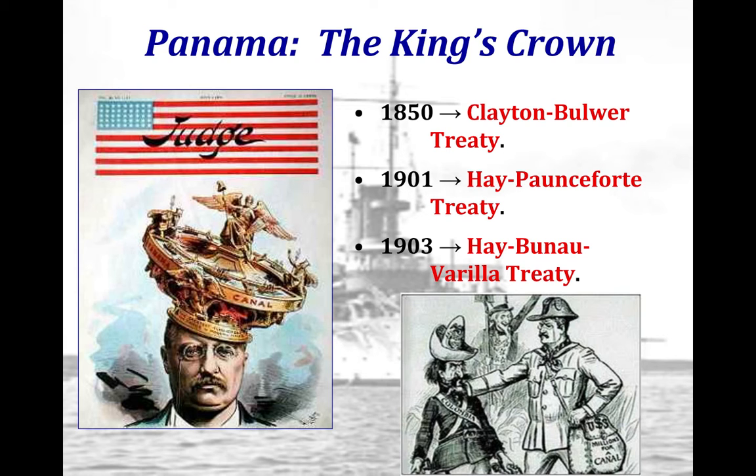Panama at this point is controlled by Colombia, which controls the entire isthmus of Panama. Even though the U.S. gets a treaty allowing it to build a canal, Colombia keeps refusing to agree to U.S. terms and demanding more money. So Roosevelt, who is president at this point, orchestrates a revolt for Panama's independence in 1903.